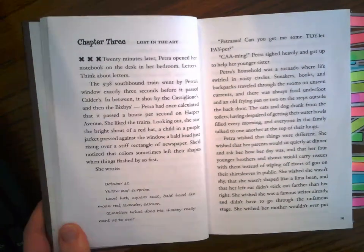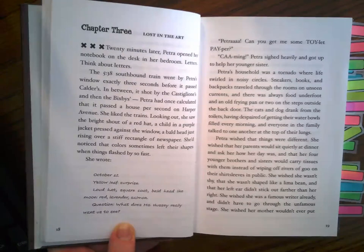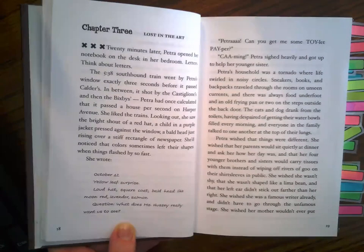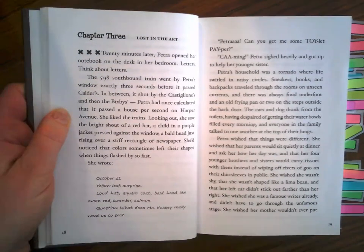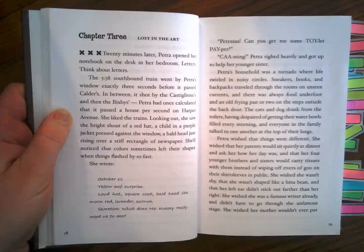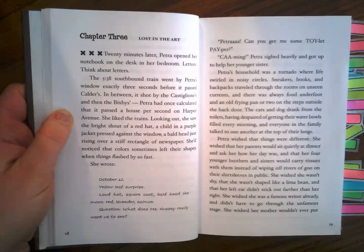Chapter three: Lost in the Art. Twenty minutes later, Petra opened her notebook on the desk in her bedroom. Letters. Think about letters. The 538 southbound train went by Petra's window exactly three seconds before it passed Calder's. In between, it shot by the Castigliones, then the Bixbys. Petra had once calculated that it passed a house per second on Harper Avenue. She liked trains. Looking out, she saw the bright shout of a red hat, a child in a purple jacket pressed against the window, a bald head just rising over a stiff rectangle of newspaper. She'd noticed that colors sometimes left their shapes when things flashed by so fast. She wrote: October 12th. Yellow leaf. Surprise. Loud hat, square coat, bald head like moon. Red, lavender, salmon. Question: what does Ms. Hussey really want us to see?